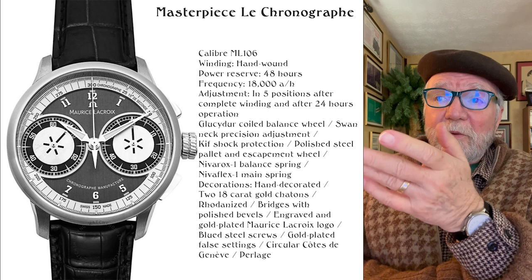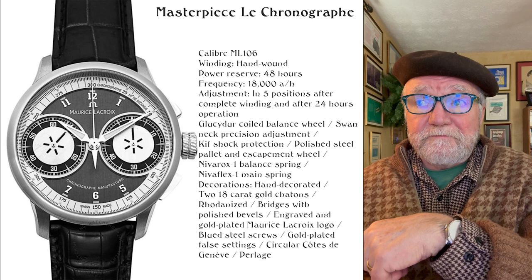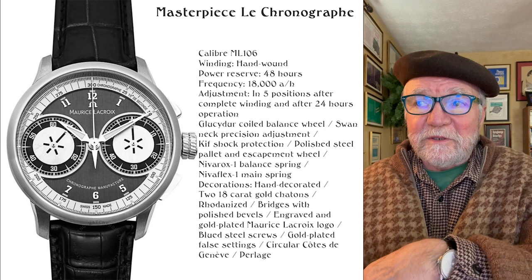It was adjusted in five positions after complete winding and 24 hours of operation. Adjustment in five positions is very good.